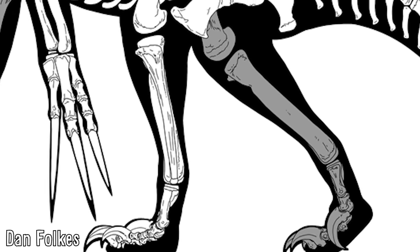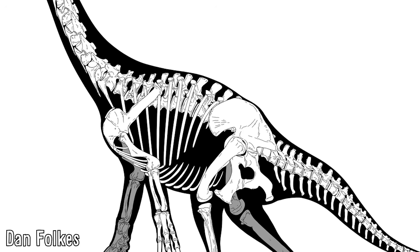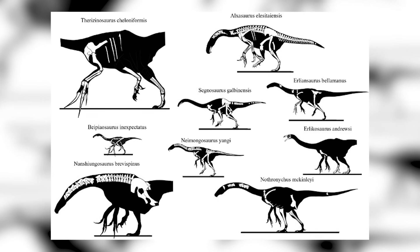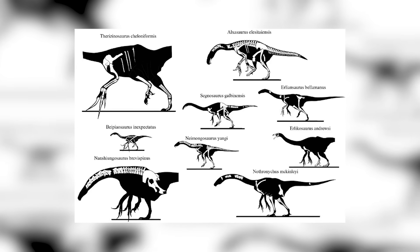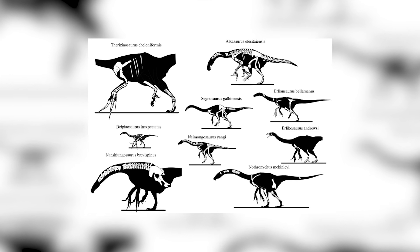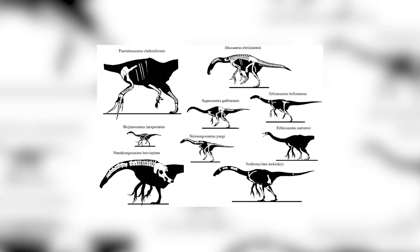Coupled with their hind limbs not being well adapted to running, it makes the group, especially the more derived members like Therizinosaurus, fascinating animals. There is of course lots we don't yet fully know about them, including what the cranial elements of most of the animals look like, including for Therizinosaurus themselves, where they can be known from very complete arm, rib and foot elements, but lack the less easily preserved head and neck regions which are very prone to being disarticulated.